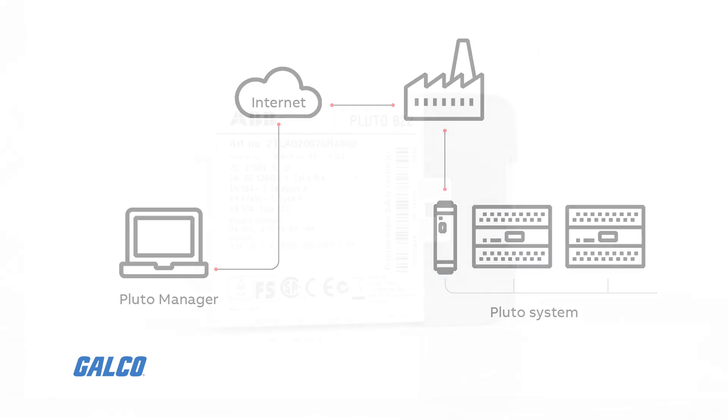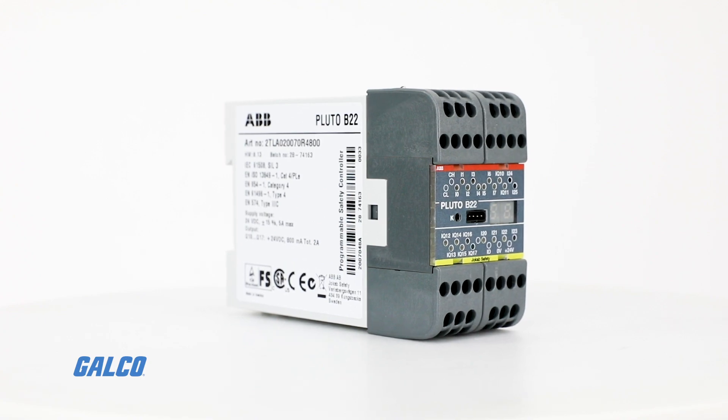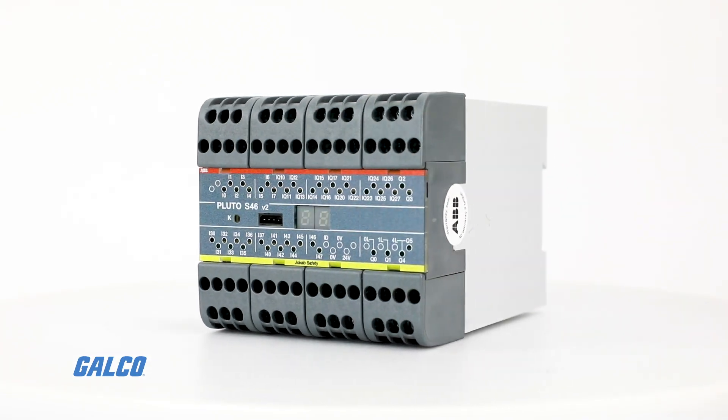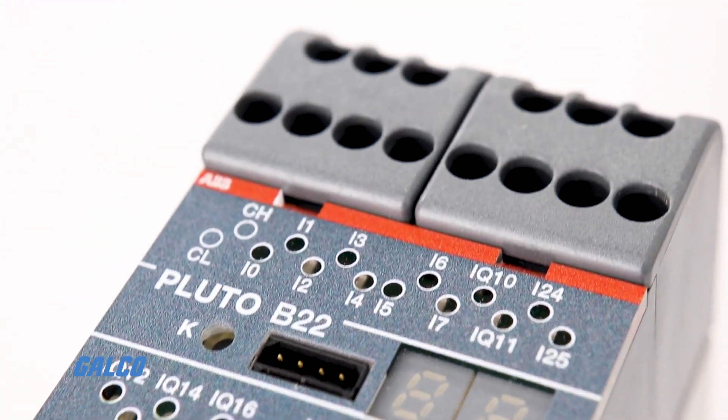Pluto is available in different models — simple models for smaller systems and models with bus communication for larger systems. Models with analog inputs are available as well.